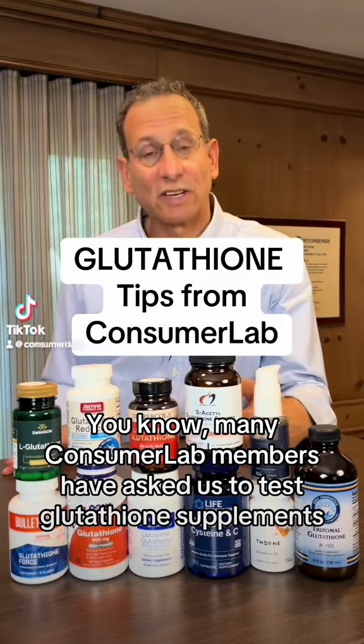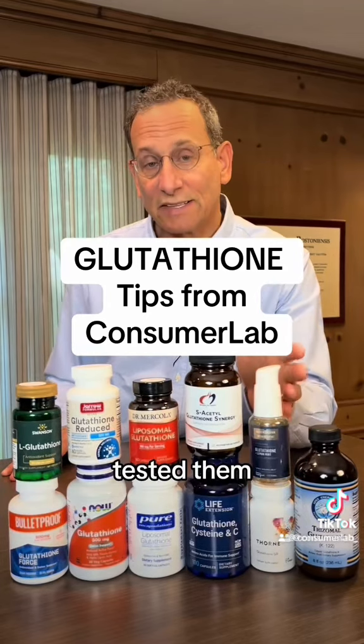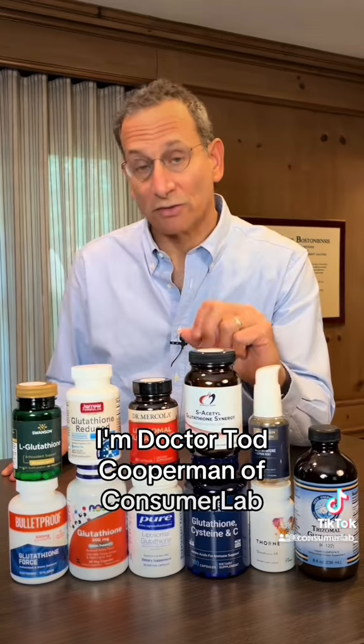Many ConsumerLab members have asked us to test glutathione supplements. So we went out, purchased all these products, tested them, and I'm going to give you some key tips on what you need to know about glutathione. I'm Dr. Todd Cooperman of ConsumerLab.